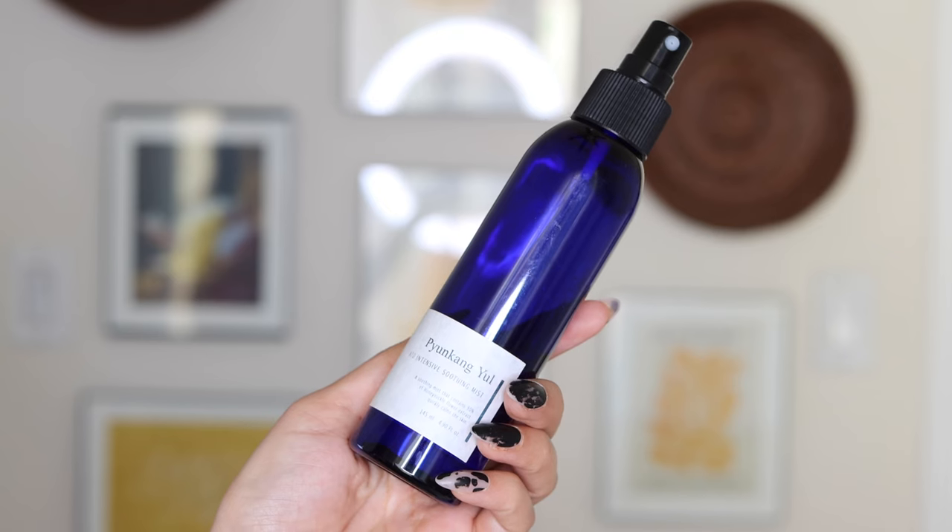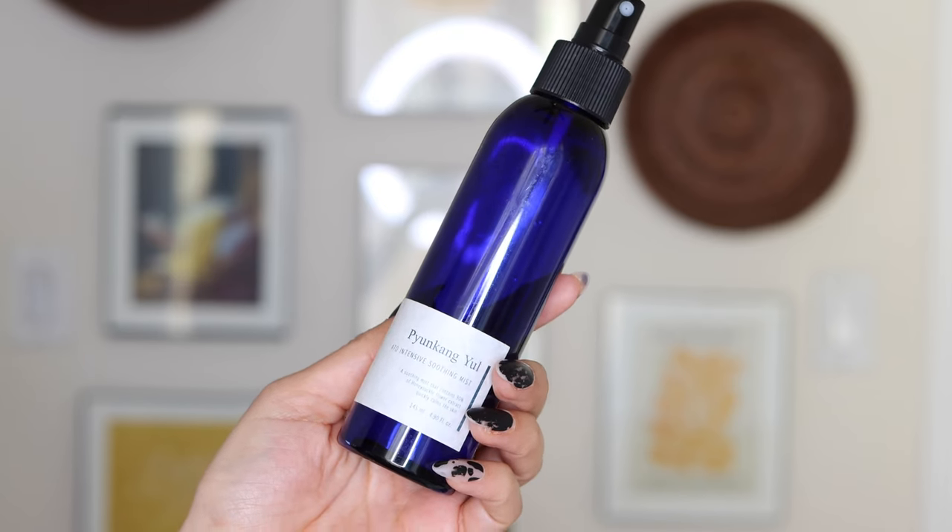After cleansing and hopping out of the shower, I like to immediately get something onto my damp skin, so I like to use an essence or a mist. I've been using the Pyunkang Yul 8:0 Intensive Soothing Mist. I like this because it's very calming on the skin, it adds hydration immediately back into the skin, and it has a lot of nourishing and soothing ingredients. Because I've been stressed, my skin has been a little more delicate. It's lightweight, I can spritz it on, I can layer it if need be, and it really helps cool and calm down the skin.